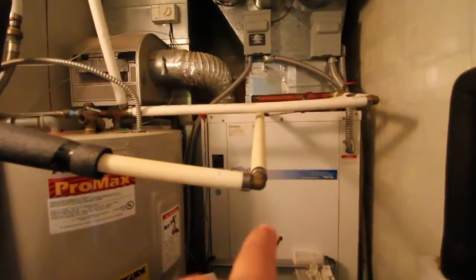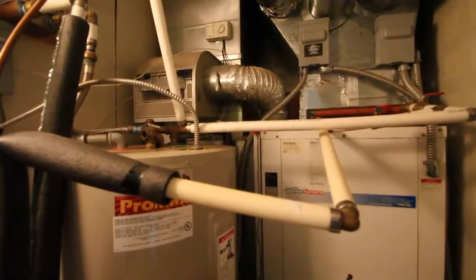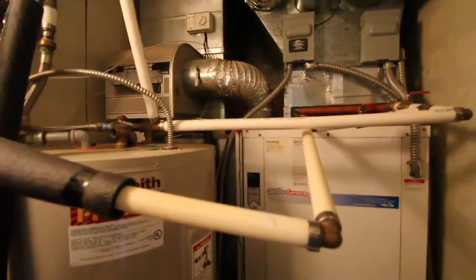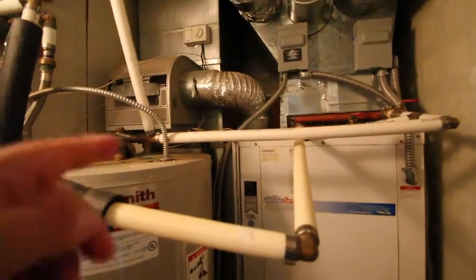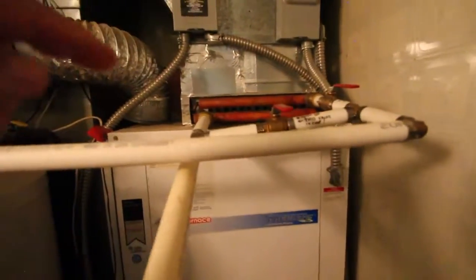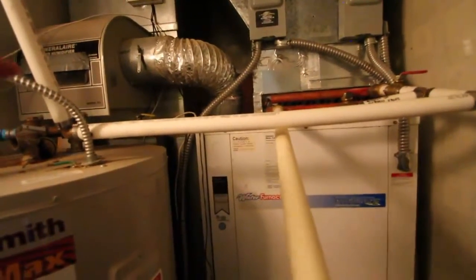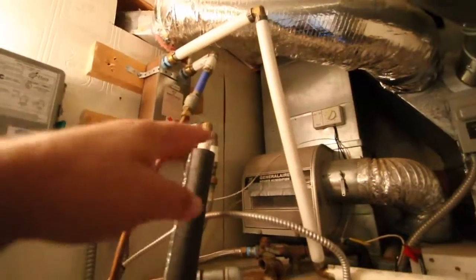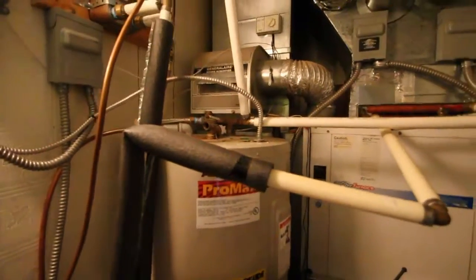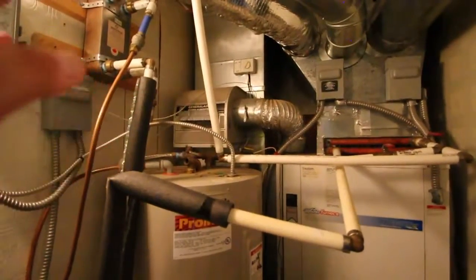The central heat and air is geothermal — it pulls heat from the ground, which stays at 58 degrees. Regular heat pumps struggle below 35°F, but geothermal always pulls from that constant 58, making it the best system you can get. Layer on top of that the outdoor wood furnace: there's a heat exchanger with antifreeze-filled pipes running out to the wood stove. The pump circulates it through the heat exchanger, which also runs the domestic hot water. You can truly live off-grid with just a light generator running the circulator pumps.